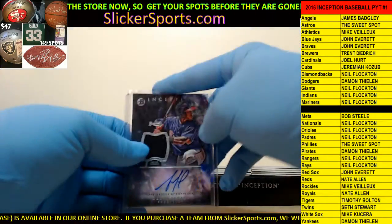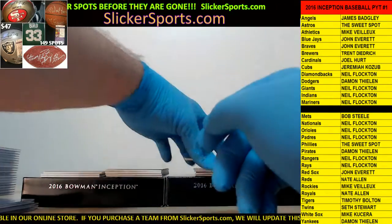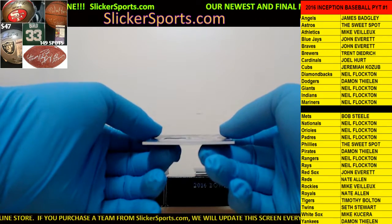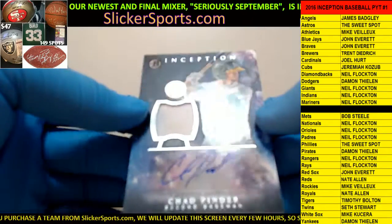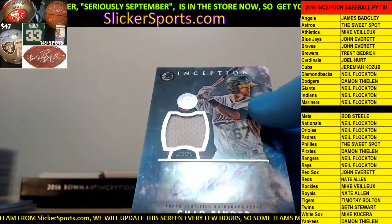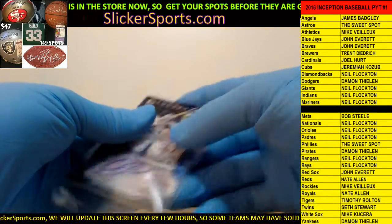Next up we have for the Oakland A's - Mike Veyu with a Chad Pinder game-used jersey patch auto. Nice hit, Chad Pinder - goes out to Mike Veyu.